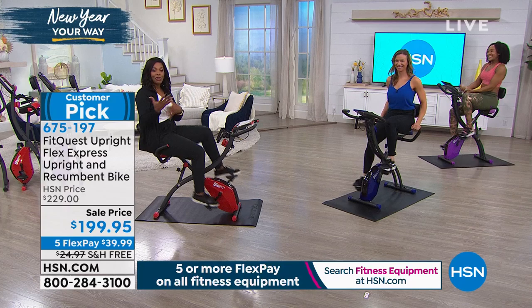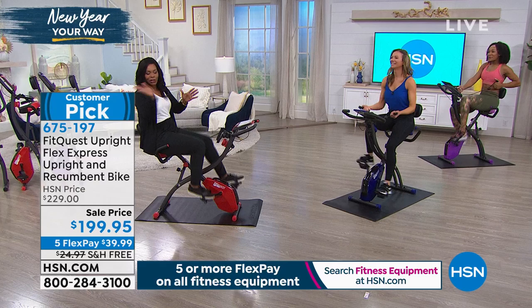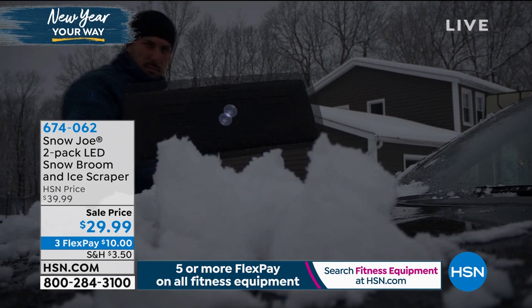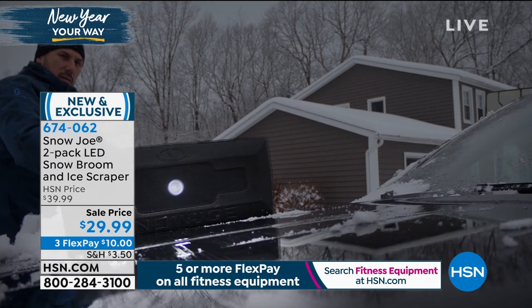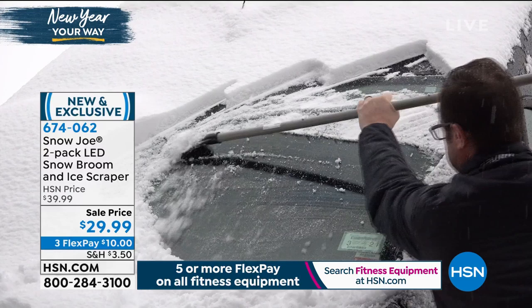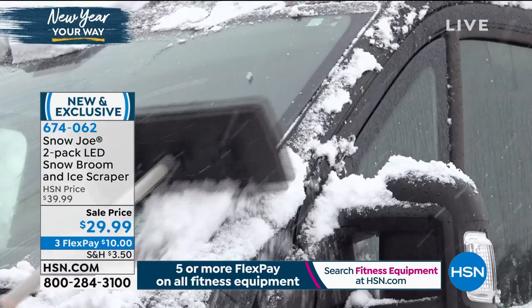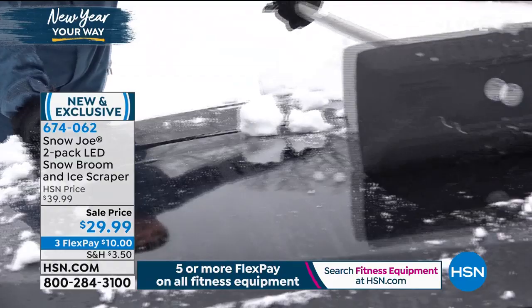Thanks so much Nicole, and thanks to all of you. You can keep shopping for your FitQuest bike. Coming up in the next segment — the Snow Joe two-pack of LED snow broom and ice scraper. If you're in an area where snow is a major factor right now, hang out with us for a full presentation. It's got a sale price of just under $30 and will help you when scraping thick cold snow and ice off your windshield.